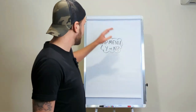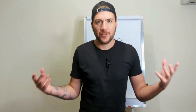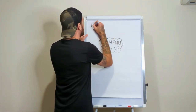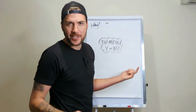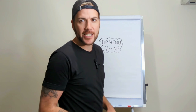We'll go over the reasons why people use a tip menu, and then I'll go over the reasons why it could be a hindrance, and then you can make up your own mind.